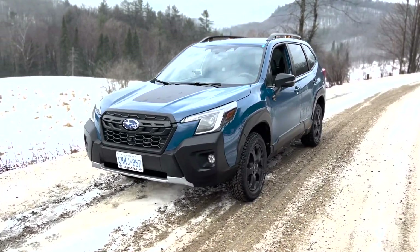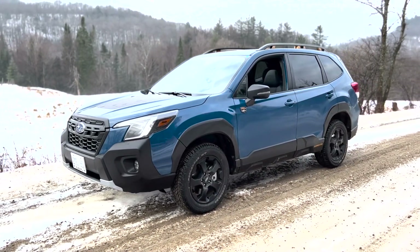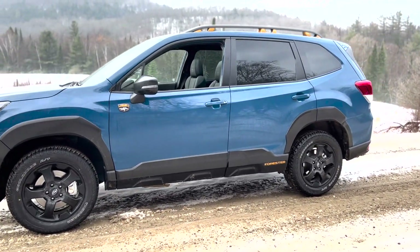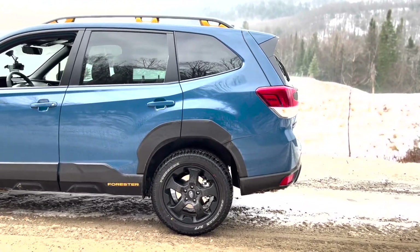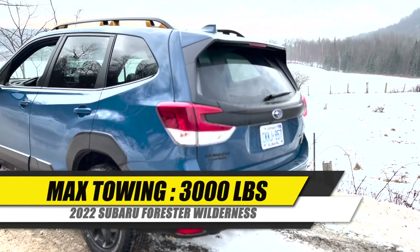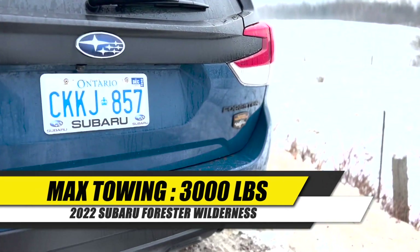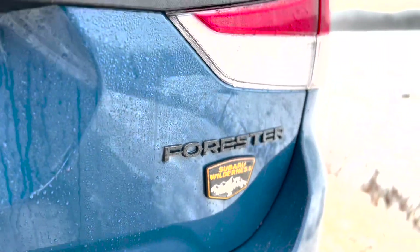The gearing in the Wilderness is a little bit shorter, so it's a little bit quicker off the line — a little bit more responsive — and also better for off-roading. The big plus of this gearing for the Wilderness is that you can tow up to 3,000 pounds, whereas without the Wilderness model it's only 1,500 pounds. That's a big plus for the Wilderness model.